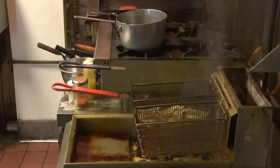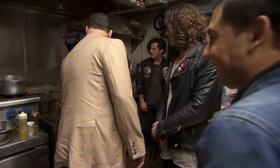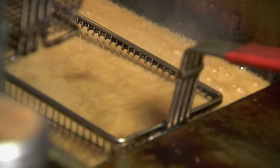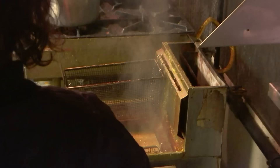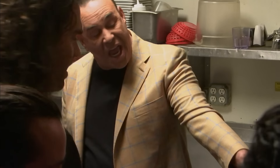Come on in. First of all, look at that fryer. What you're about to see will blow you away. You ever see oil smoke like that? You know why it's doing that? Because it is so contaminated with bacteria and filth. Do you understand how dirty that is? You leave at night and don't clean it.